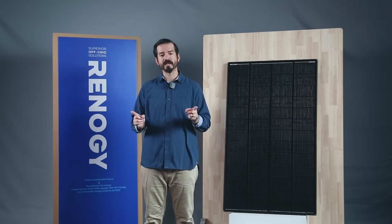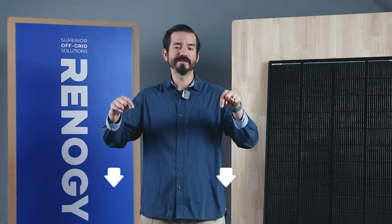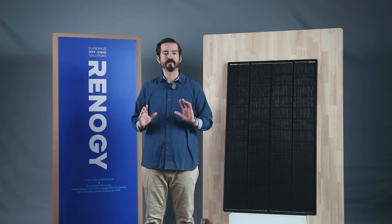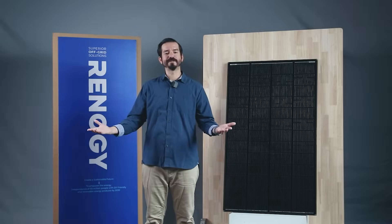Ready to elevate your solar setup and tackle shading issues head-on? Shadow Flux is the game-changer you've been waiting for — the ultimate upgrade to enhance your solar experience. Check the link in the description below to explore our website and learn more about Shadow Flux panels and our full range of accessories. If you enjoy our videos, please like and subscribe. Thank you for tuning in today.